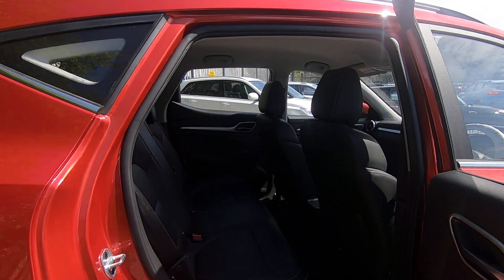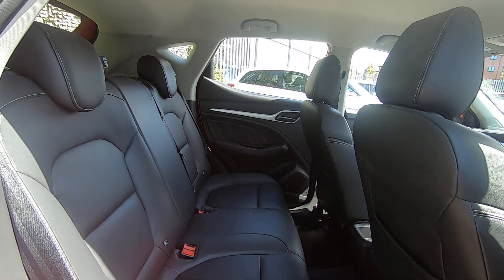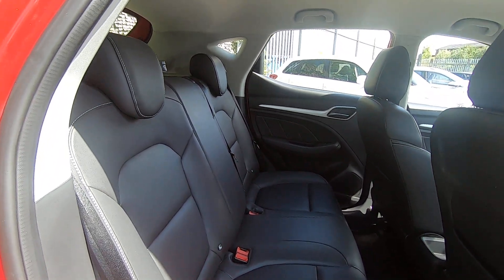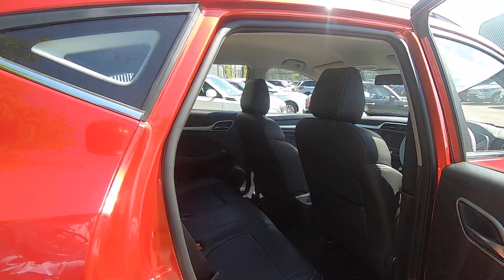In the back there, loads of legroom for adults — six footers alike, no problem. We've got the ISOFIX units in the back, one at either side, and as you'll notice you've got three proper seat belts, not those silly lap belts.